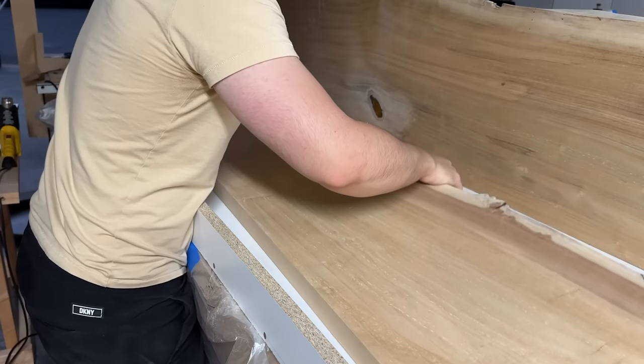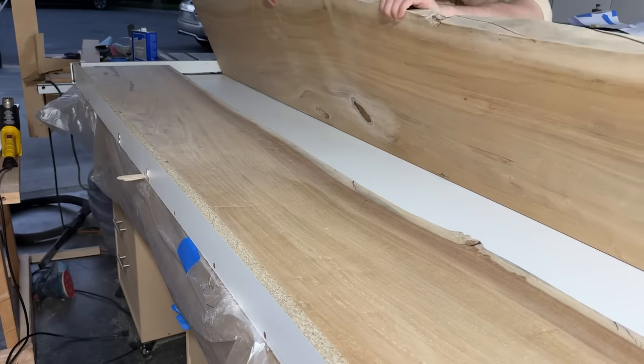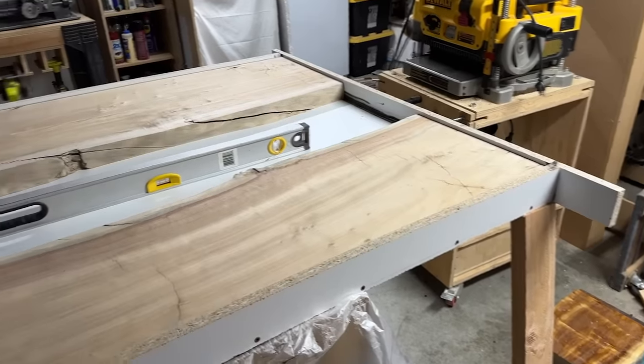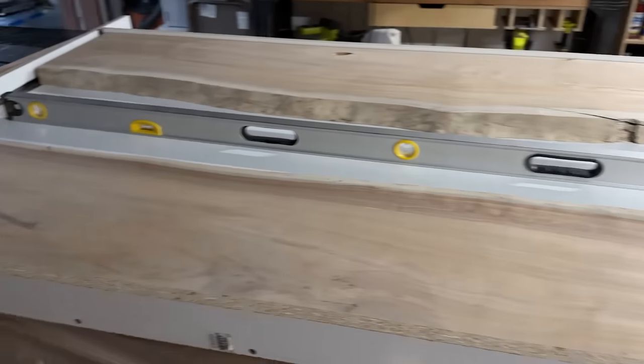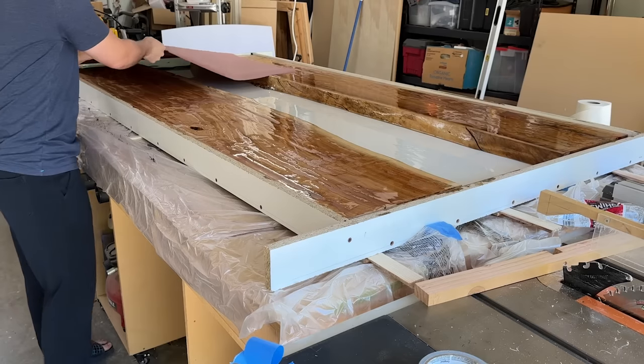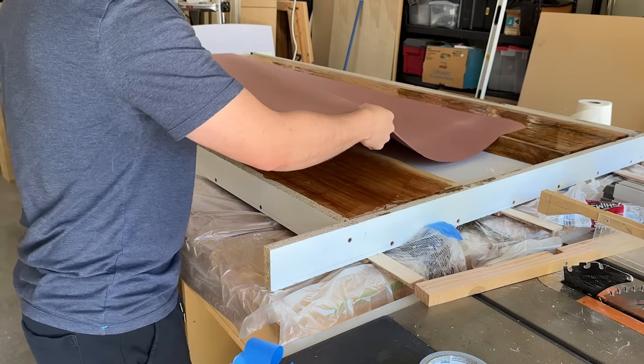I've actually had a shift in my thought process recently, due to the fact that now I film my projects for videos. When I daydream about how to make a project, I'm also imagining how to make it into a comprehensive and entertaining video — which is partially why I decided to make a resin river table. I hear those do quite well on YouTube, so I hope you'll indulge me as I take you through the process of how I made this slab top.